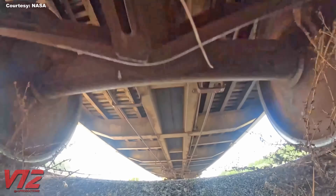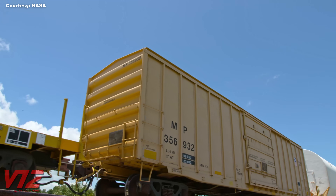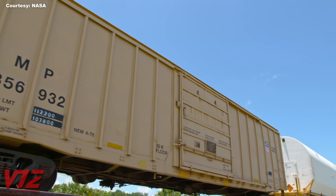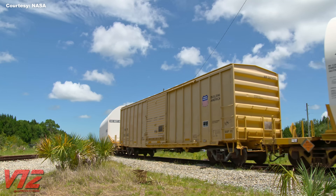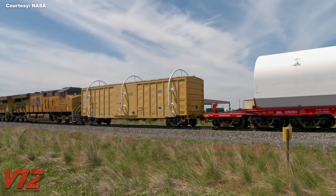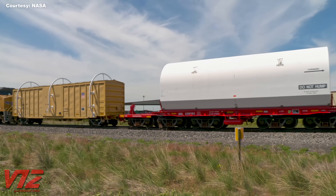And what about the boxcars? Those act as buffer cars to help distribute the weight of the train. According to Union Pacific, they're filled with 50,000 pounds of concrete to improve train handling. The lead boxcar has rounded bars on the outside to ensure the loads behind it can clear obstacles.